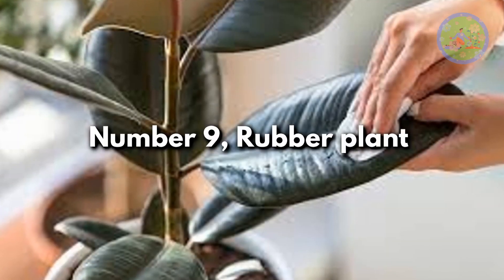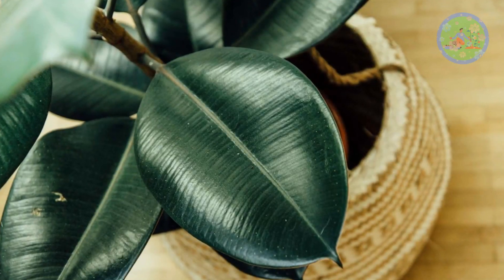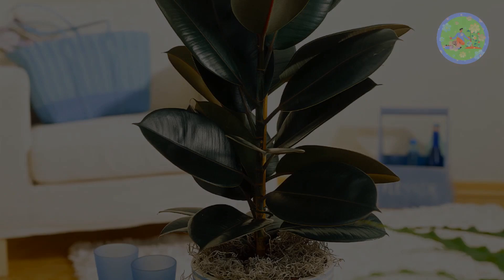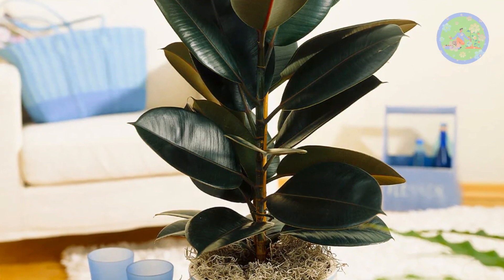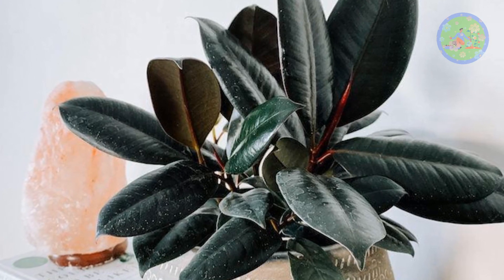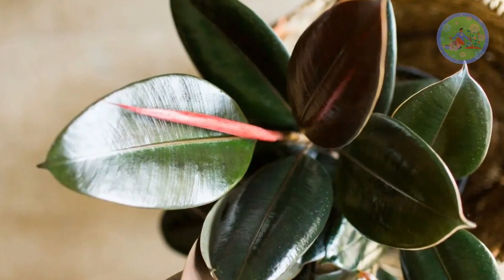Number 9: Rubber Plant. A classic house plant, it can eventually grow into a tall tree-like plant indoors if it gets medium to bright light and moderate watering. Don't be afraid — it can handle over-watering. Its large, oval-shaped, dark green, thick, waxy leaves represent abundance, and the plant always makes a statement.